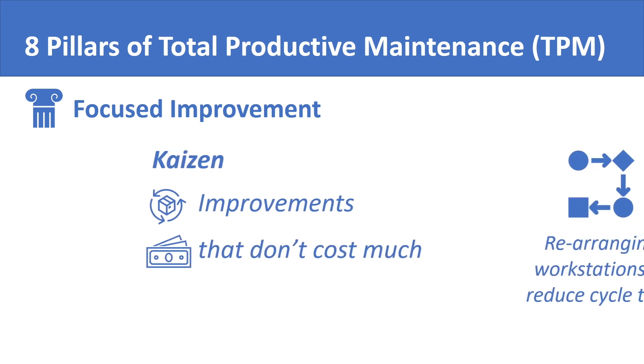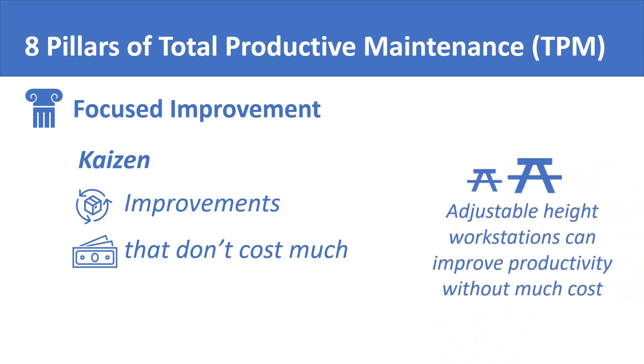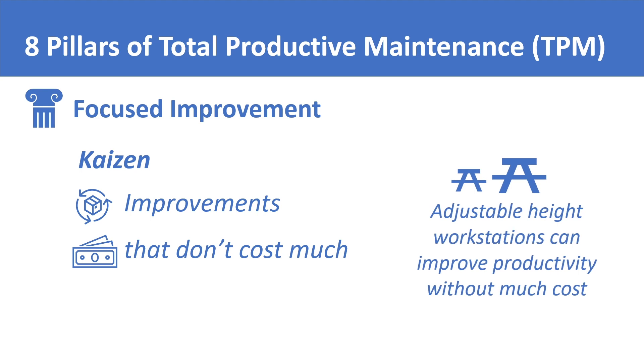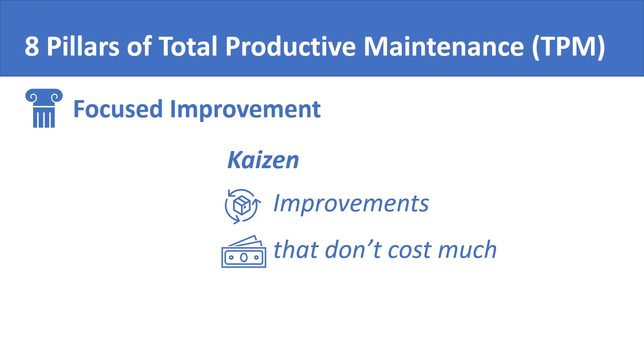For example, rearranging workstations in an assembly line can improve the cycle time by a large margin without any significant cost, because you haven't brought in new equipment or material — you have just rearranged the existing ones. Similarly, making worker table heights adjustable by using screw jacks in a sewing factory has a very low cost but may improve production time by a great margin. These are the types of changes that Kaizen refers to.